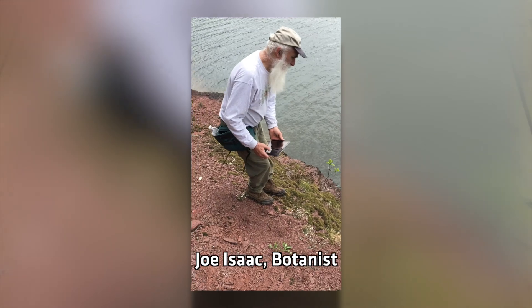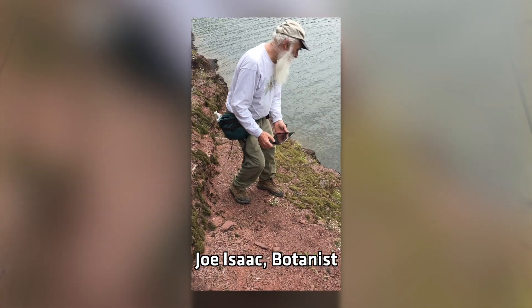His time counts toward our grant, so even with social distancing — because we live together — we can go out in the field together. We don't have to social distance, so I have a partner in the field all the time, which is good for safety, and because we're both so excited about it.